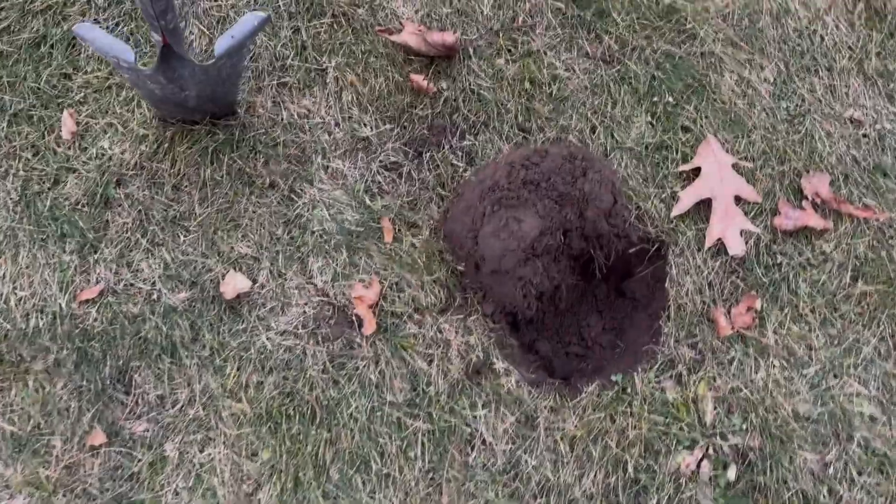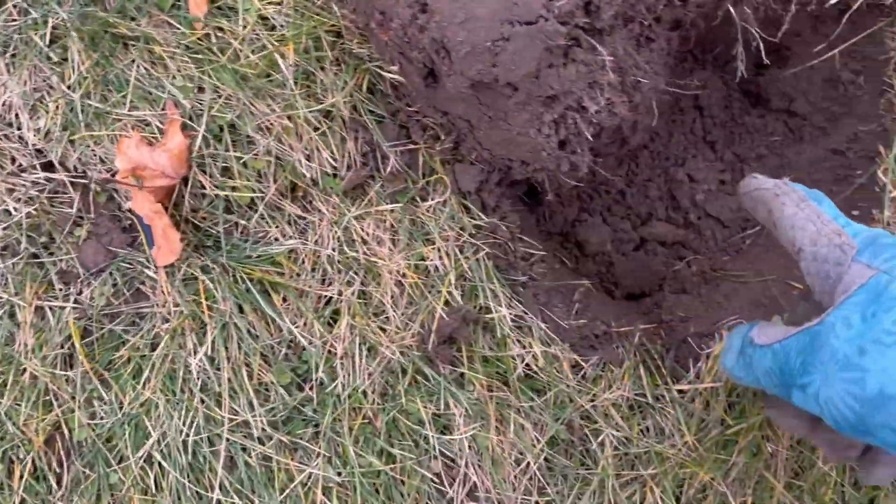I'm out here at a local park, beautiful day, and I'm gonna see what I can find. Wish me luck. There's nothing in the hole right here, but right next to it I got another signal.